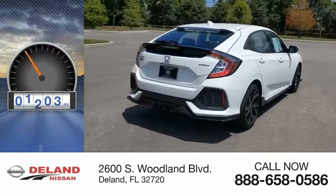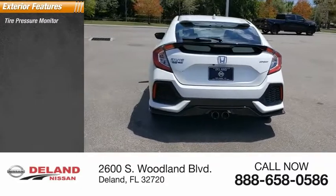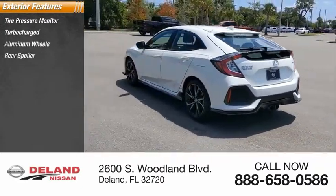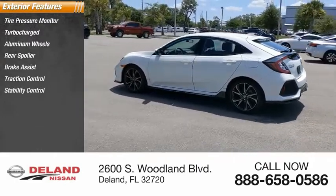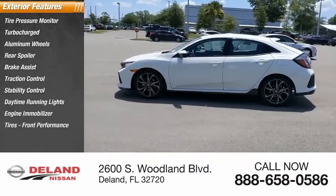This vehicle has less than 20,000 miles. Here are some of this vehicle's great options: tire pressure monitor, turbocharged, aluminum wheels, rear spoiler, brake assist, traction control, stability control, daytime running lights, engine immobilizer, and front performance tires.